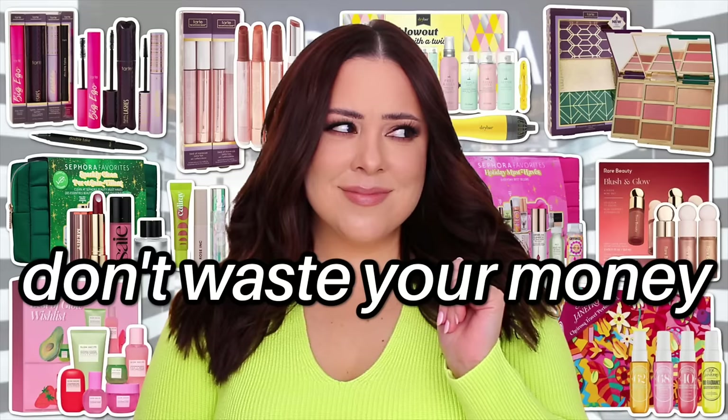Now that it's October, holiday sets are definitely here. There were a few holiday launches in August and then a little bit more in September, but now that October is here we are seeing holiday launches every single week, and I'm sure that will be the case as we head into December. Today I wanted to film a video on the best and worst value sets at Sephora — this is part two.